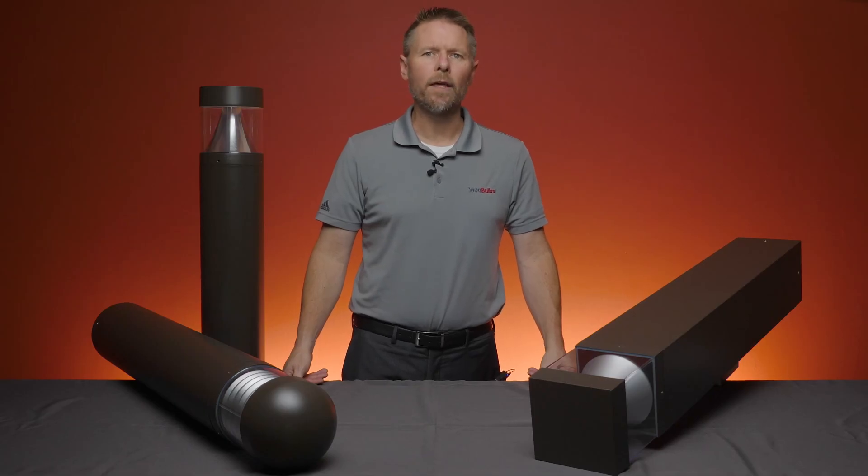Finally, all the mounting hardware that you need is included in the packaging. So whether you're starting from scratch or replacing older existing models, 1000Bulbs.com is the place to find the perfect bollard.